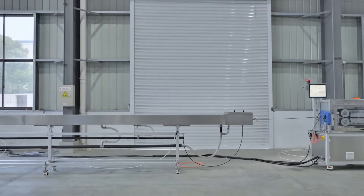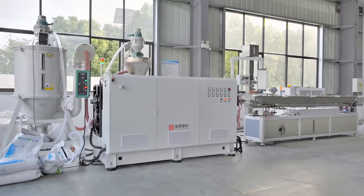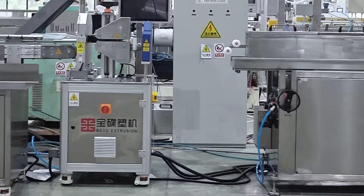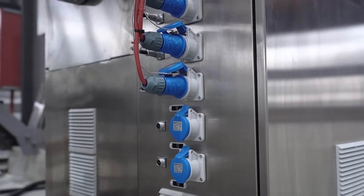With years of technical accumulation and innovative spirit, our company has accumulated rich experience and strong technical strength in the field of plastic machinery for our plastic extrusion equipment. The company has modern production workshops and advanced processing equipment.